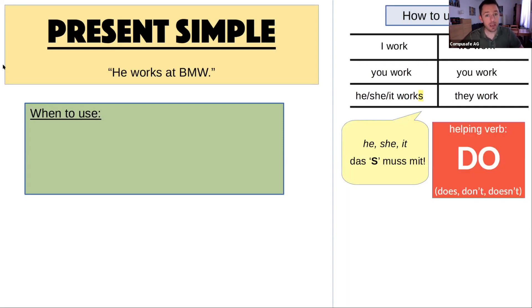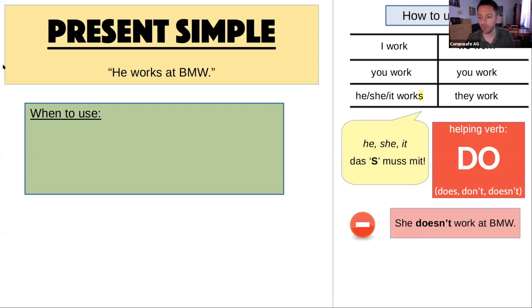Now, these main verbs in English are so lazy that if we have a negative sentence — eine Verneinung — or a question, then the main verb says, 'ich mach gar keine Arbeit.' So a helping verb comes and says, 'yes sir, what can I do?' The main verb says, 'you do the work — you take the S, you take the negative, you ask the question.' So 'sie arbeitet nicht bei BMW' becomes 'she doesn't work' — the helping verb takes the S and the not. Das Hauptverb work nimmt gar nix.